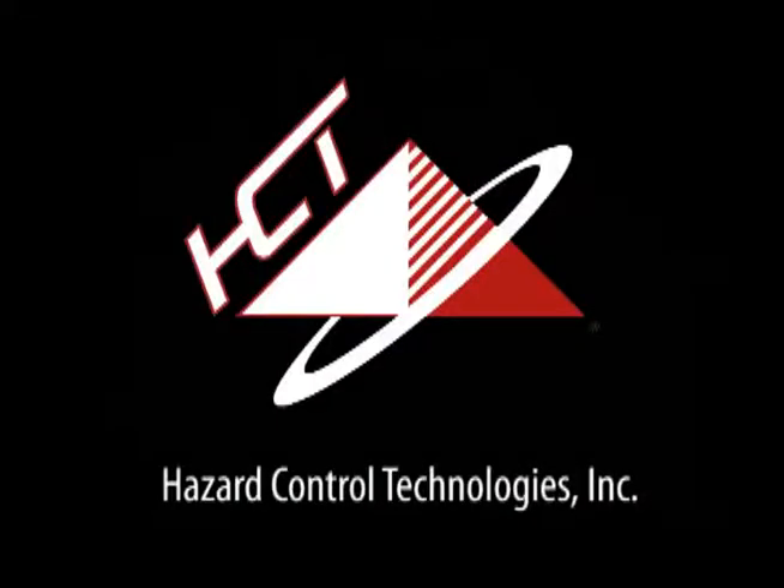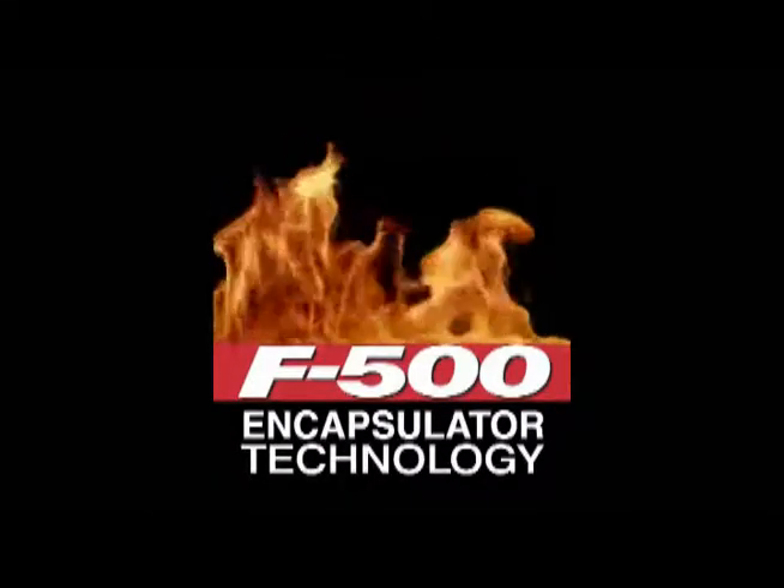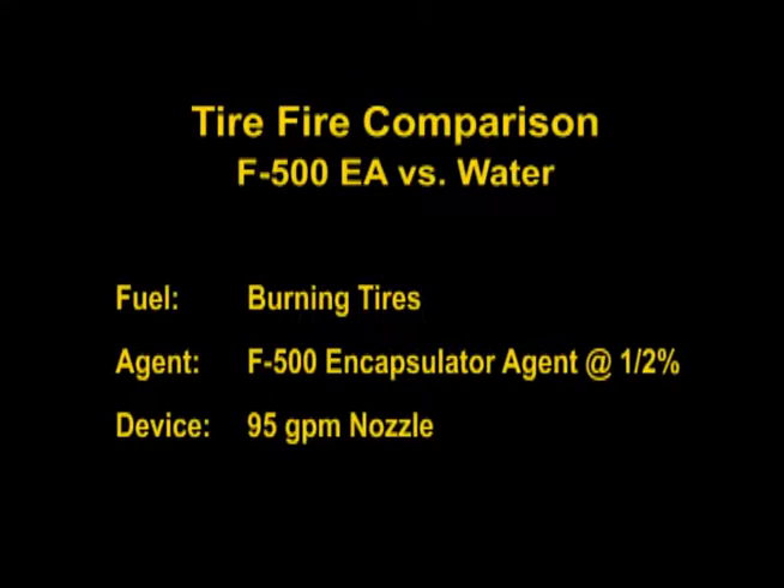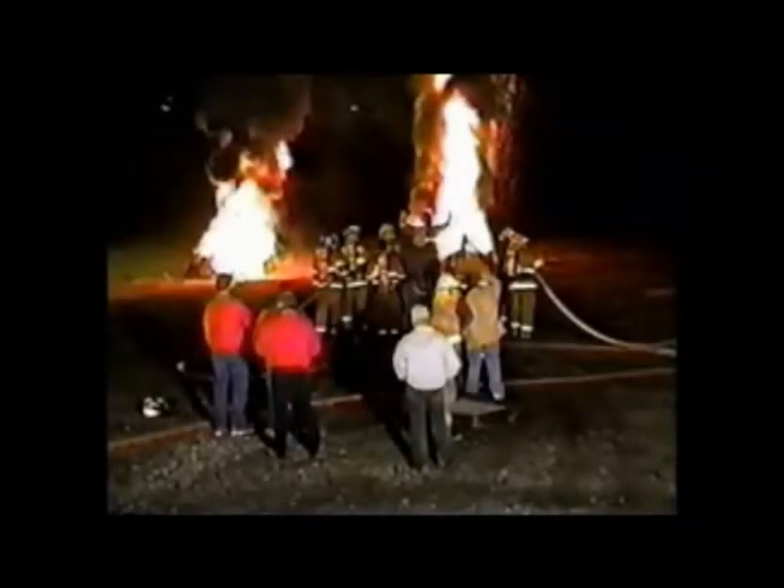Hazard Control Technologies presents F500 Encapsulator Technology. This video shows a direct comparison between F500 Encapsulator Agent and Class A foam delivered through a state-of-the-art compressed air foam system on two separate piles of 40 burning tires. The first 13 seconds are important.